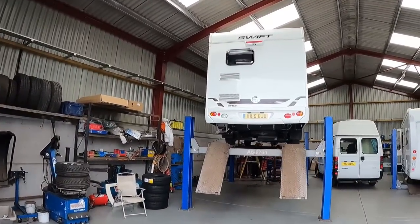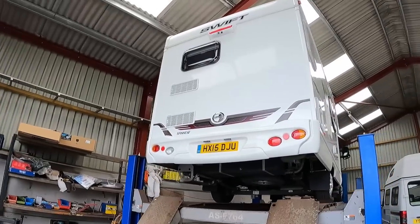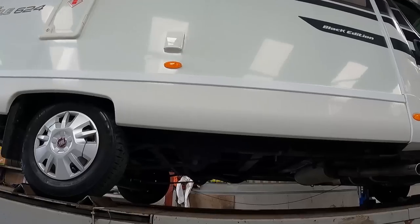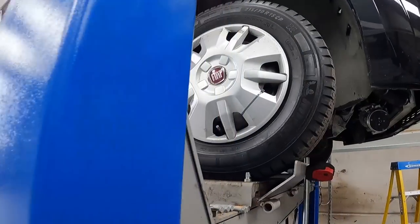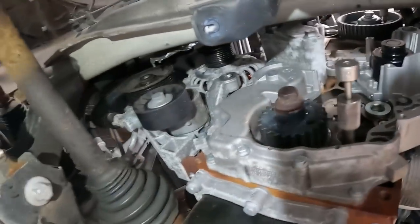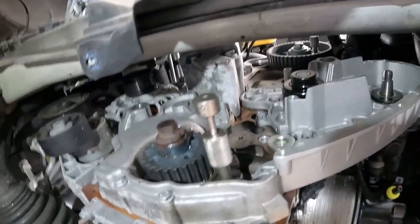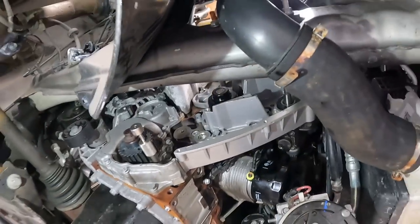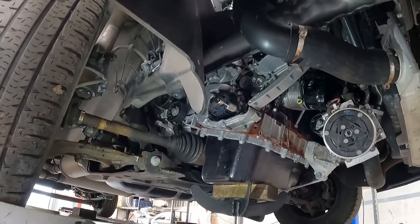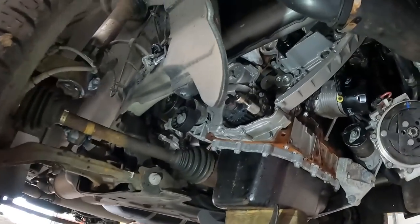We've got a Swift here that we've sold, and as you can see by the age of it, it's due a cam belt. Adam's made a start on it. We'll have a look and see what he's done so far — there's a lot of bits missing off here, Adam! No, I don't think it'll run like that, will it? As you can see, lots of bits have been removed. This is what's involved in a cam belt. If the cam belt went — what are we looking at, Adam? Three and a half grand to replace the engine? Yeah, somewhere around that. You can repair it or replace it — it'll self-destruct. A lot cheaper to just do the cam belt, isn't it? Yeah, and we also do the water pump at the same time.